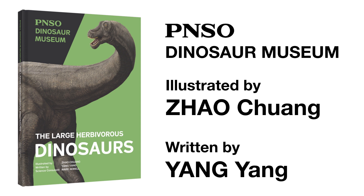Welcome to the PNSO Dinosaur Museum. Join our writer Ms. Yong Yong and artist Mr. Zhao Chuang and start this fantastic journey.